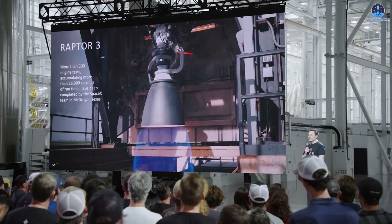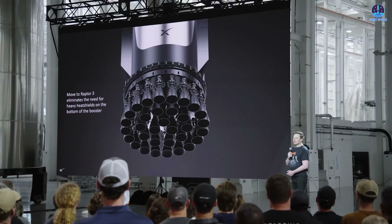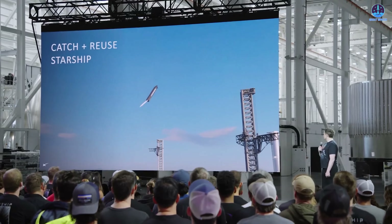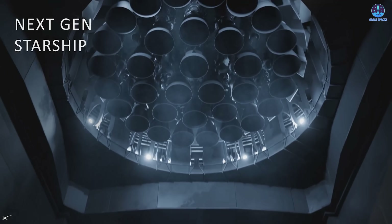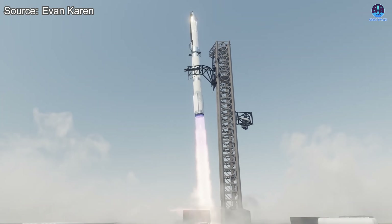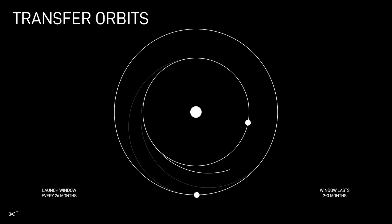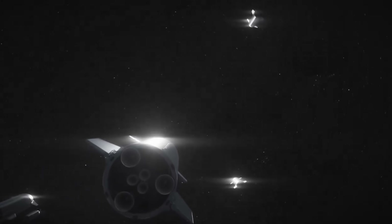Whether its debut is flawless or filled with lessons, Raptor 3 represents more than just another iteration — it's a statement of intent. As the next chapter in propulsion, this engine leads the charge in transforming Starship into a truly reusable system. Until Raptor 4 takes shape, all eyes now turn to B-18 and S-39 and the moment that Raptor 3 finally roars to life. This has been Kevin with GreatSpaceX. Don't forget to like the video and subscribe to stay up to date on the latest milestones in SpaceX's journey. Thank you so much for watching, and always remember: curiosity, imagination, and inspiration will follow you so long as you keep looking up.